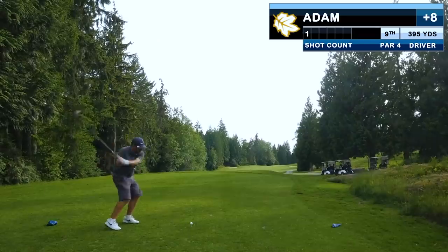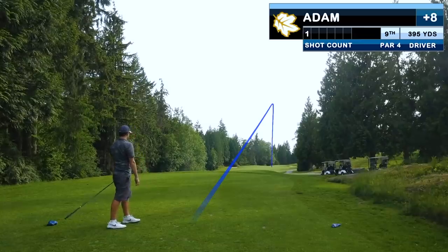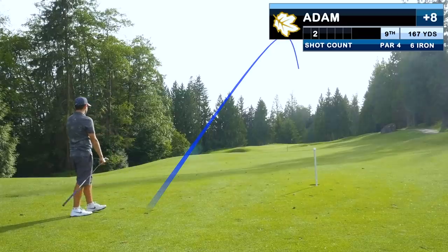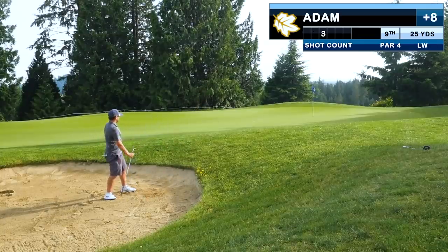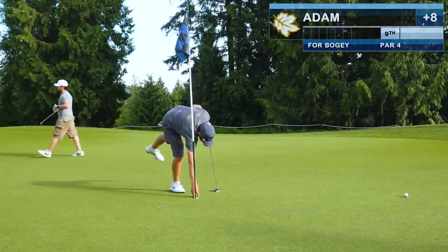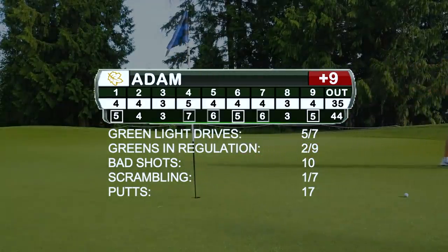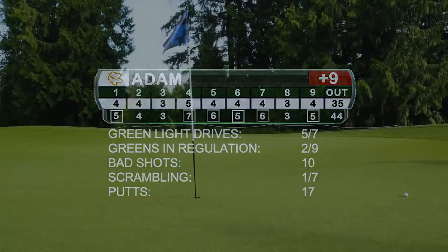Here's this round encapsulated in one hole: I hit a great drive and then a terrible approach shot that finds its way into the bunker, where I hit a fantastic bunker shot that almost went in, followed by one more terrible shot. Recapping the front nine: the driver was fantastic, but the bad shots were really bad, and virtually every time I hit a bad shot it cost me an opportunity of getting up and down.